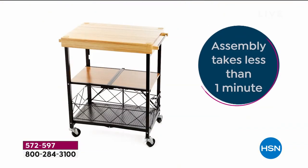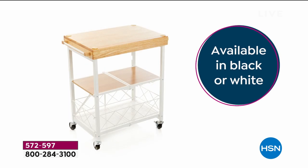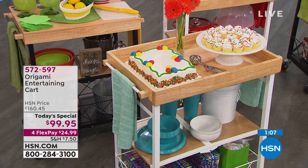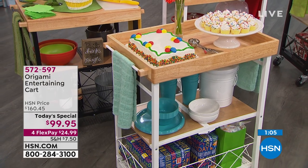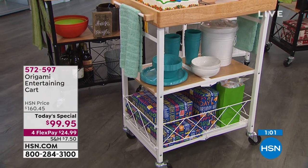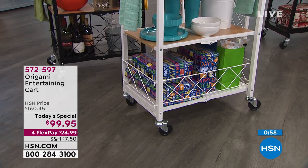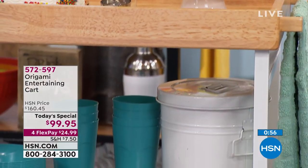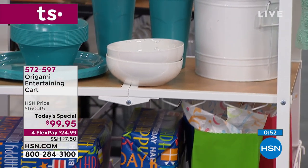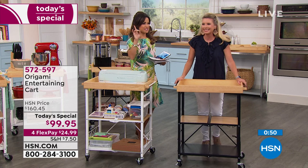When you're not using it — say it's mid-August — fold it up, throw the base under the bed, and just use it as a beautiful serving tray. About the wheels: they come with the wheels off. If you can screw in a light bulb, you can screw these in. And you can lock the wheels too, so you don't have to worry about it rolling. Lock the wheels and you're good to go.